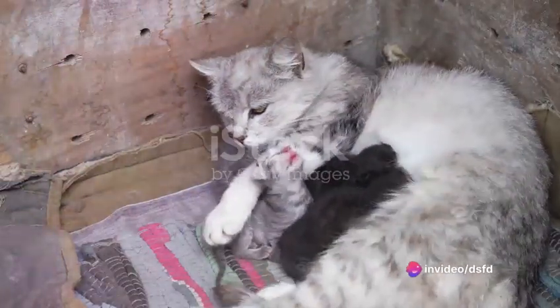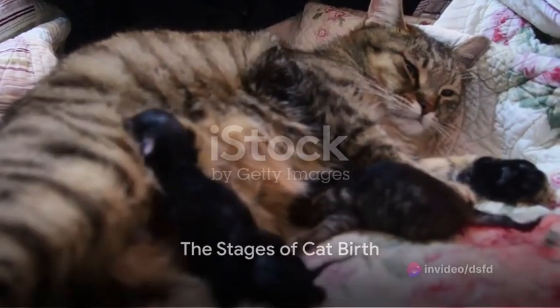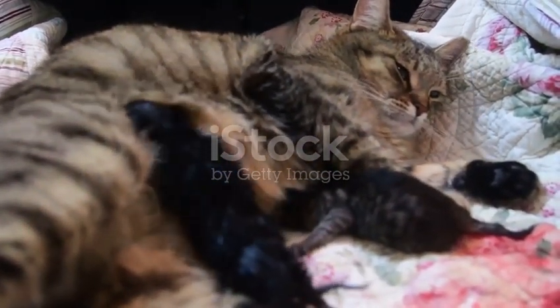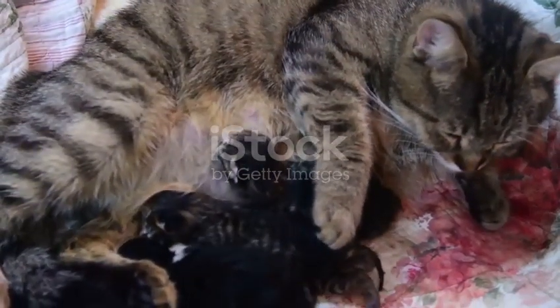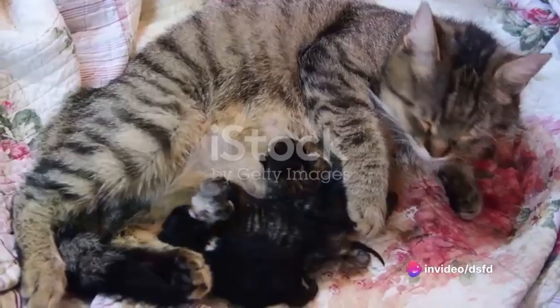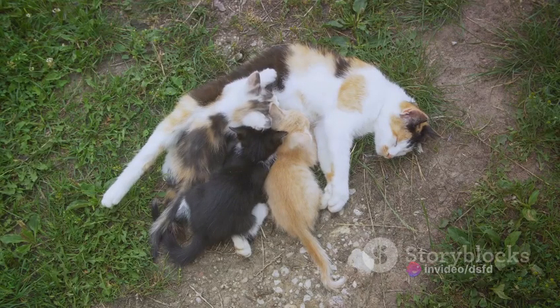Let's delve deeper into the stages of a cat's birth. The birth process of cats, or queening, is broken down into three main stages. The first stage begins as the mother cat starts to experience contractions. It's a quiet, almost secretive stage, where the mother cat seeks out a safe and comfortable spot to give birth. This stage can last anywhere from a few hours to a full day.